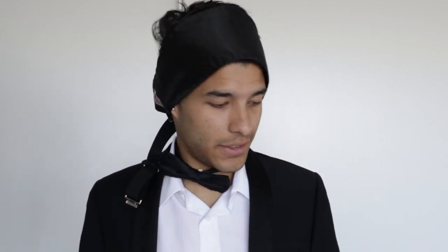So guys, thank you for watching. I actually went to YouTube and saw that this was a bandana — makes sense. And yeah, this is pretty much what you need to know and how to wear your tuxedo. Don't forget your earrings. And I'll see you in another video.